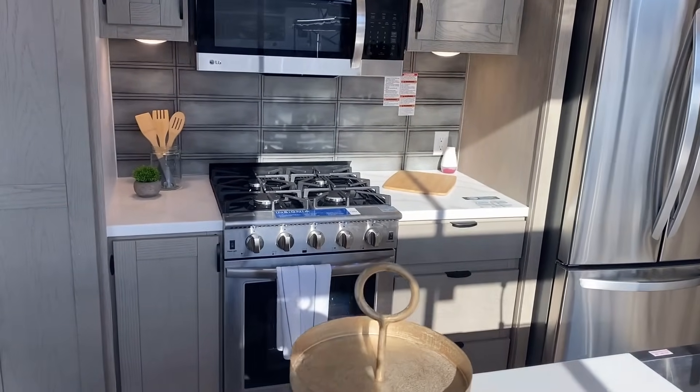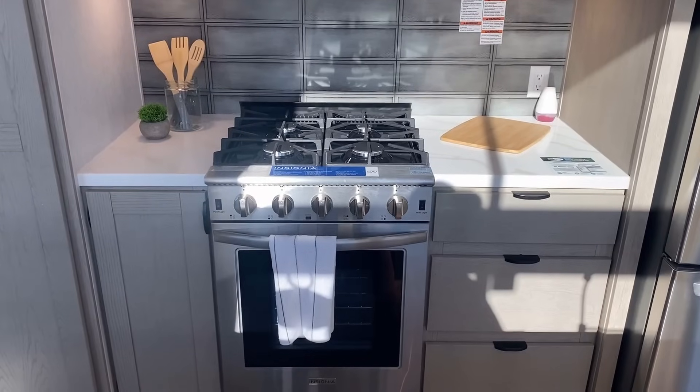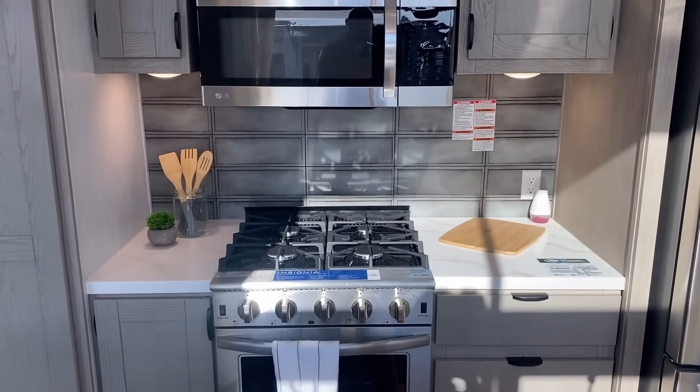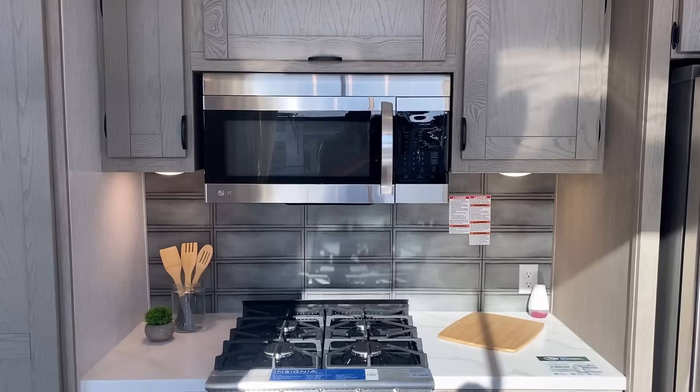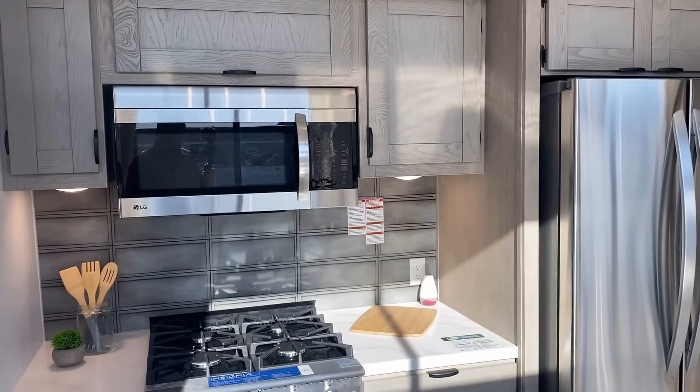It had the same big four-burner almost residential style insignia oven, but it was smashed right up against the wall. Now you've got counter space on both sides. It's not perfectly symmetrical obviously, but you get the idea — cabinets and counter space on both sides of the stove and the microwave now.